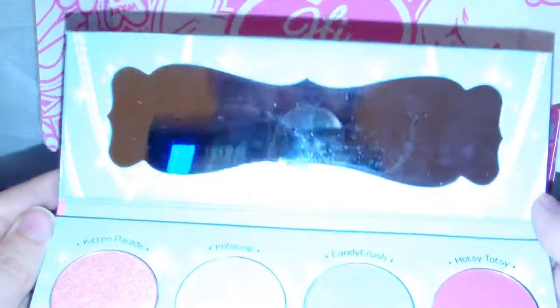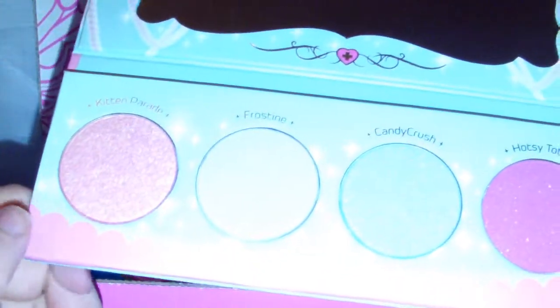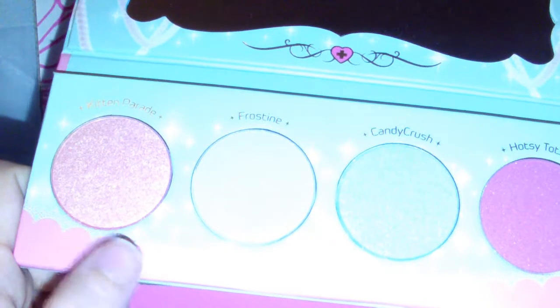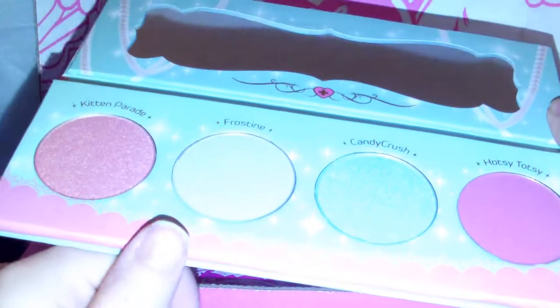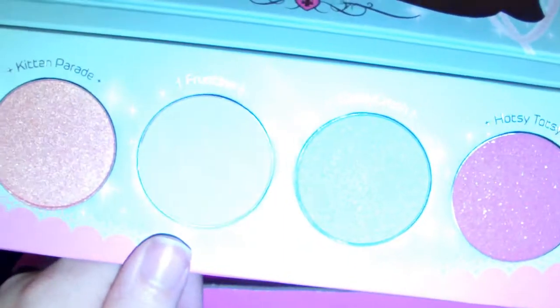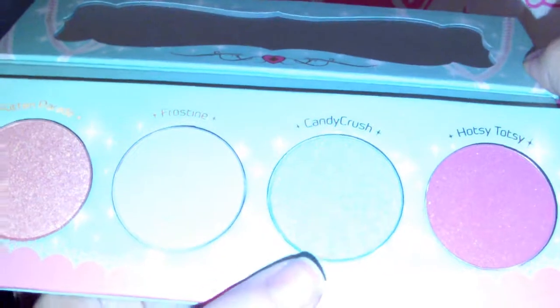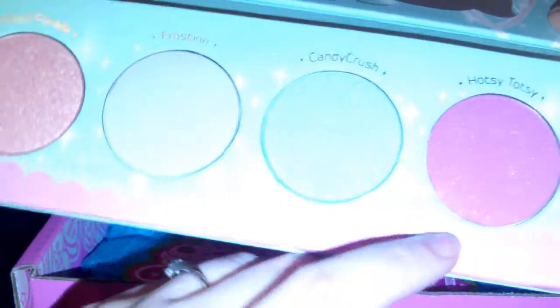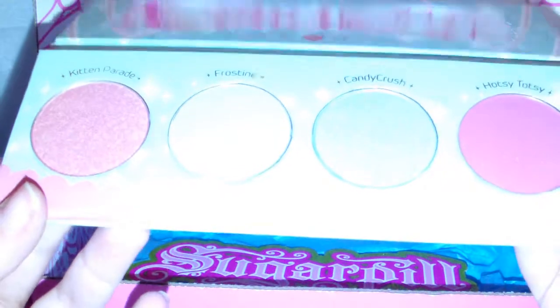Here's the inside of the palette. It comes with a little mirror, and here are the glorious shadows. This peachy golden shimmer gorgeous shadow is Kitten Parade. Then we've got this pretty pastel purple called Frostine. This one is a pastel blue called Candy Crush. And we've got sort of a hot pink with lots of sparkle — this one's called Hotsi Totsi. It is so gorgeous, I cannot wait to start playing with it.